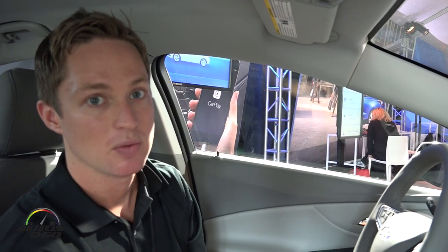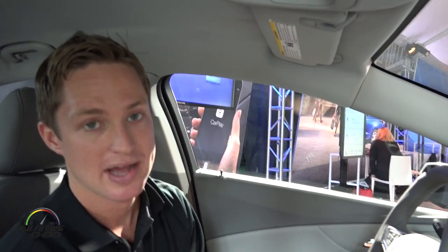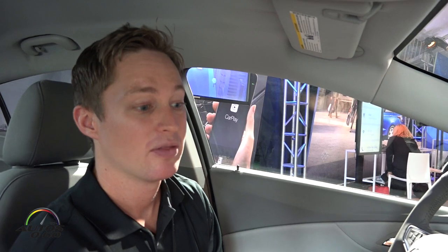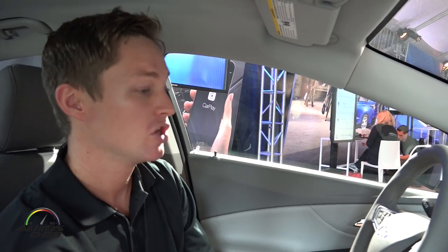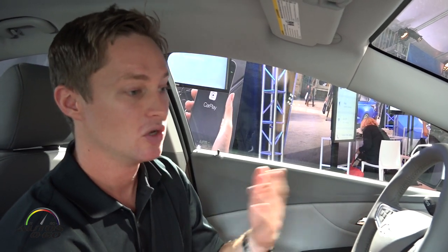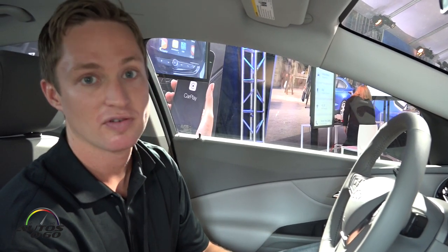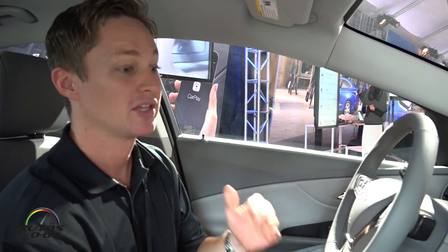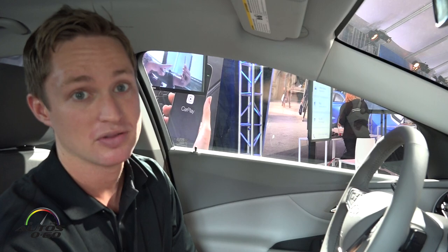OnStar 4G LTE Wi-Fi, which connects your personal devices in the vehicle, is free for three months when you buy a new vehicle. After that, there's a range of data plans available. We use AT&T as our wireless provider, so if you have AT&T already, you can add your vehicle as another device on your mobile shared plan. Otherwise, you can buy a bundle package of data over a year, or a daily package — like $5 for 4G data for the day. There are monthly, daily, and yearly packages to suit your needs.